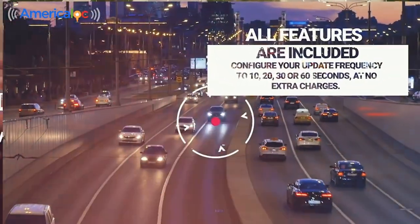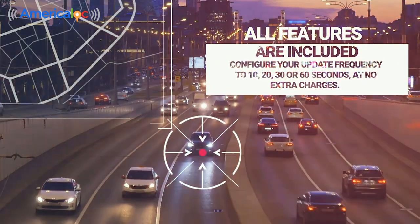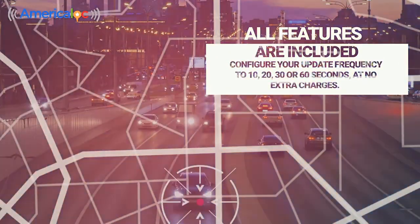Set location updates to every 10, 20, 30 or 60 seconds from the online portal with no extra charges.